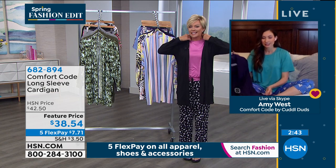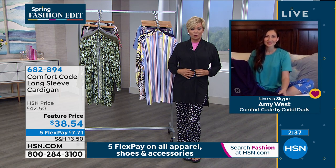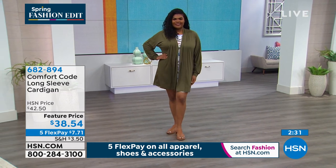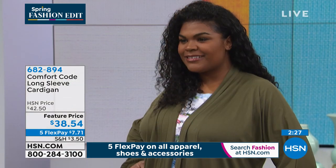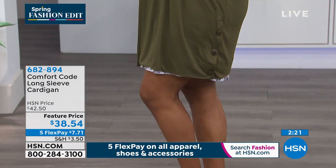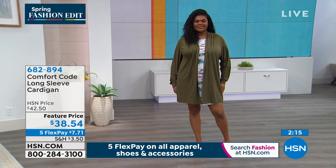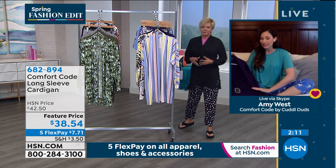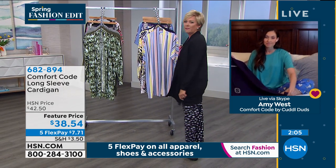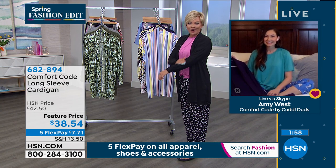Another fun detail across all of Comfort Code by Cuddle Duds designs is the heat-sealed label — no itchy tag. They are all about comfort from the inside out. You also get that brushed fabric on the inside and outside for super softness. The fabric is so awesome — it's going to blow your mind if you haven't experienced it at home yet. Comfort Code — comfort is the operative word. There's no question about it.